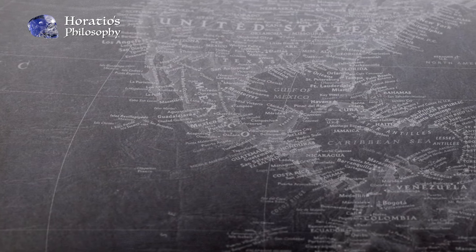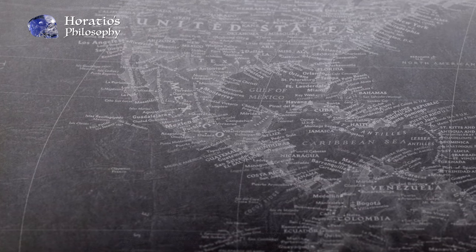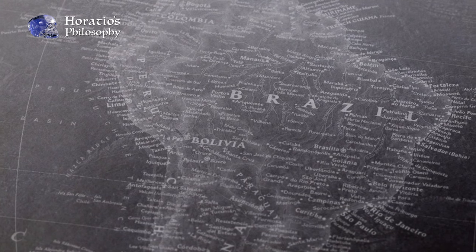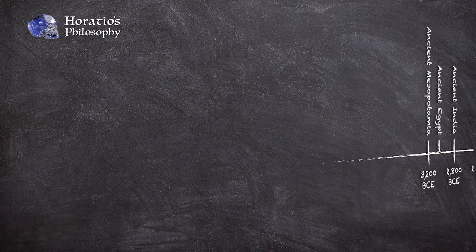So where does that leave us? To my mind, the inescapable conclusion is that there must have been a global civilization at some point in the distant past, that had the technology to easily manipulate massive stone blocks, to transport them with ease, and to shape them in such a complicated and intricate way as to be cheap, easy, and worth the effort. Where this civilization fits into the established timeline of human history is another matter, of course.